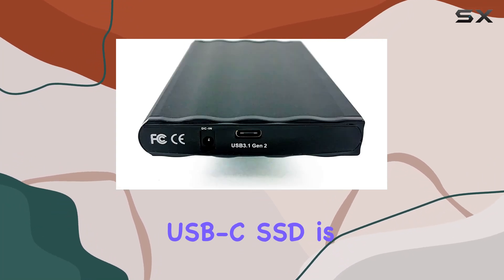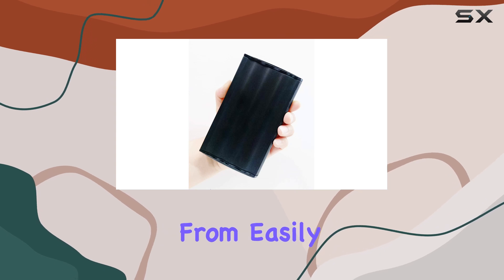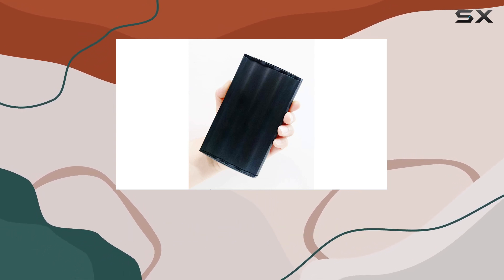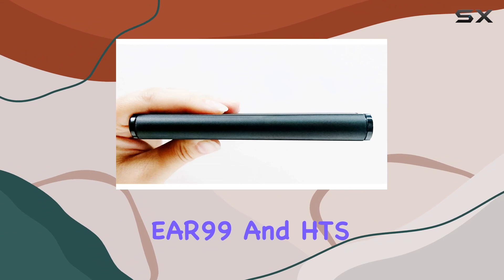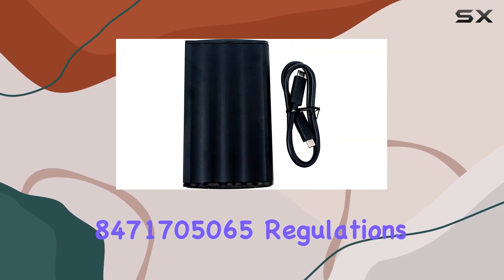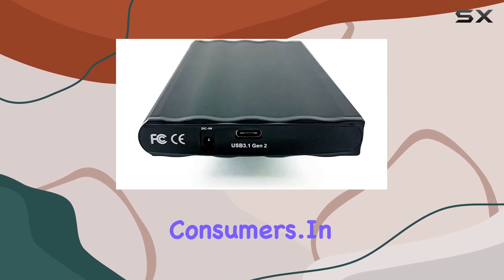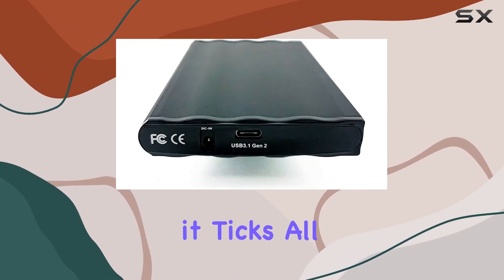The Beuse Link USB-C SSD is also environmentally friendly, constructed from easily recyclable materials and compliant with TA ECC, EAR 99, and HTS 8471705065 regulations. It's a conscientious choice for eco-conscious consumers. In terms of compatibility, it ticks all the boxes.